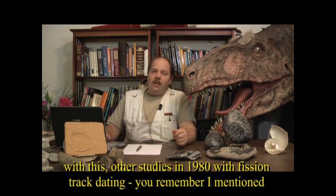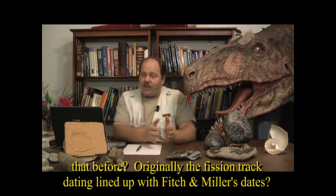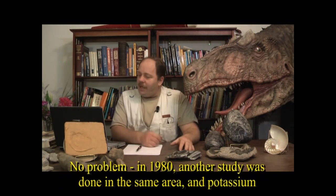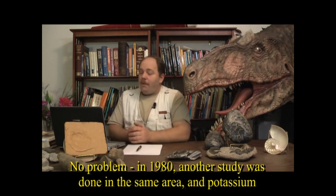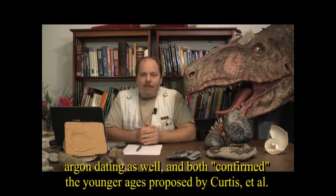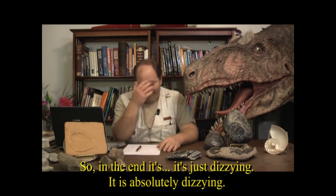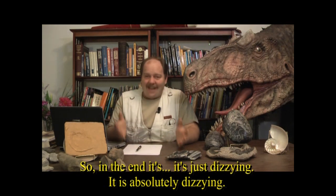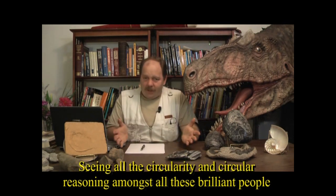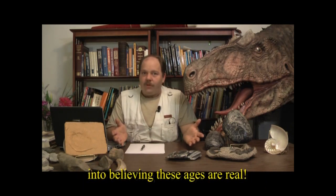In 1980, other studies using fission track dating and potassium-argon dating, carried out in the same area, both confirmed the younger ages proposed by Curtis et al. It is absolutely dizzying seeing all the circularity among these very brilliant people. They're not stupid, and I'm sure they're not being deceptive, but they really are deluded into believing these ages are real.